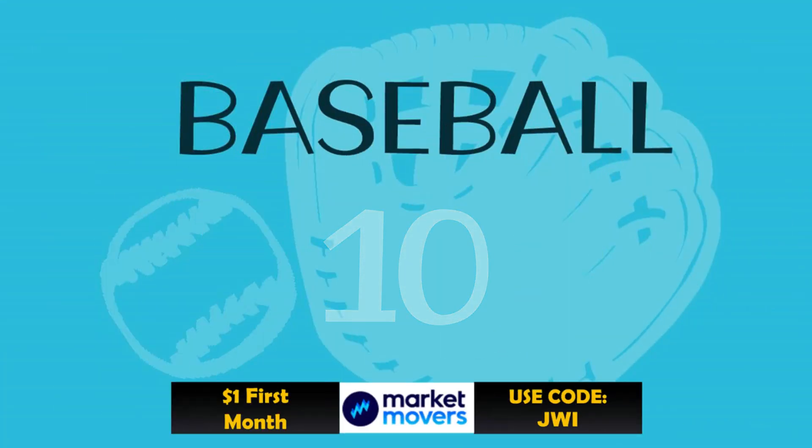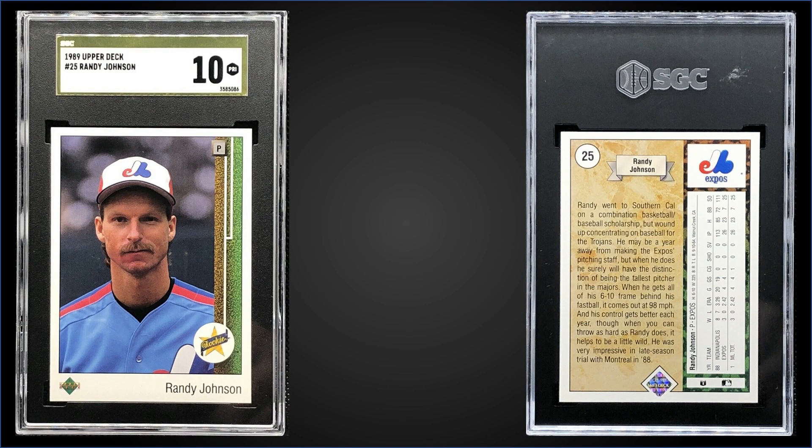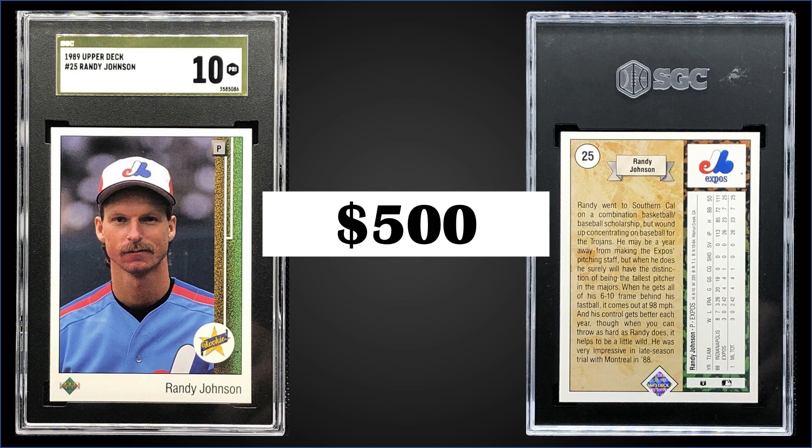In the number 10 spot, from 1989 Upper Deck we have Randy Johnson's rookie card graded a pristine SGC gold label. This was a fixed price sale for $500. In a pristine gold label slab it's a pop of only five. For comparison, gem mint PSA 10s have a pop of 4,932 — higher than the Griffey — and they sell for around $100. A pristine BGS 10 sold for $500 back in June. Boxes of 1989 Upper Deck low series sell for around $250 to $325.